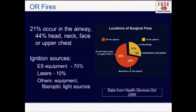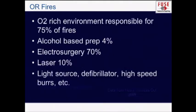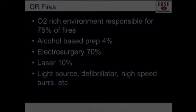Ignition sources are electrosurgery units for 70% of fires, lasers for 10%, and then other equipment such as fiber optic light sources — and it's not infrequent that we get a little burn from the light sources in the operating room, up to the drape anyway. Oxygen-rich environments cause 75% of fires. Prep solutions account for 4% of fires, which is not negligible. High-speed burrs and defibrillators have also been known to cause fires in the operating room.